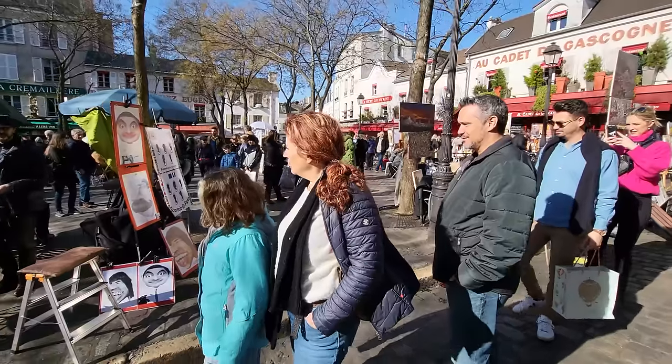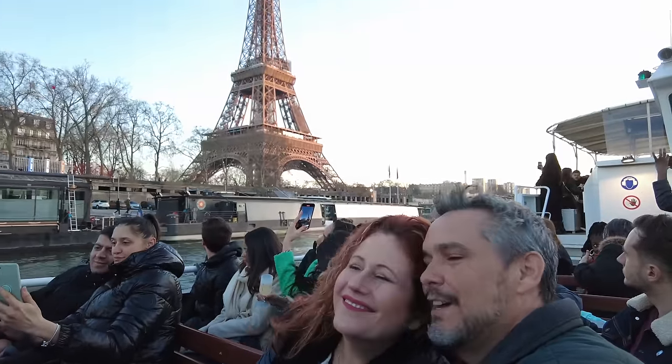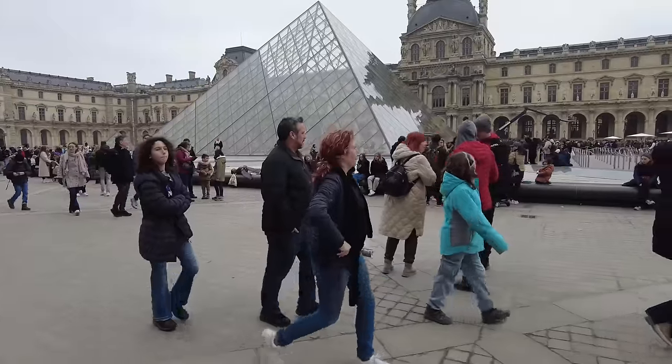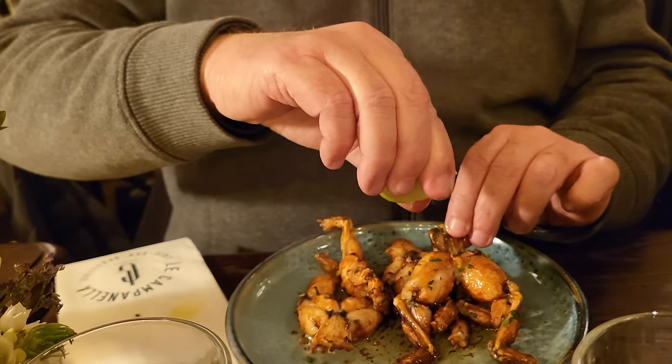Today we're meeting up with friends from the U.S. who are here in Europe and in Paris for just three days, and we're going to show them and their two kids all the things we can fit into three days. We'll see the Eiffel Tower, Sacré-Cœur, the Louvre, all of the stuff we can do, and we're going to try some amazing food and some unusual foods. So let's go find them. Allez, on y va!